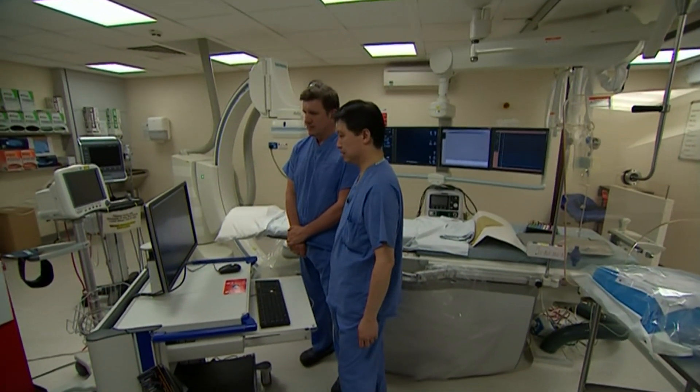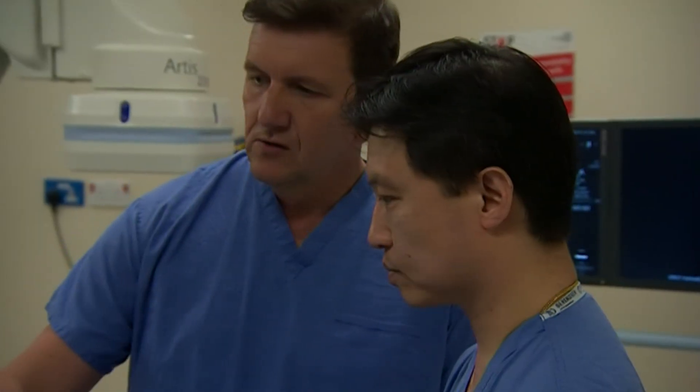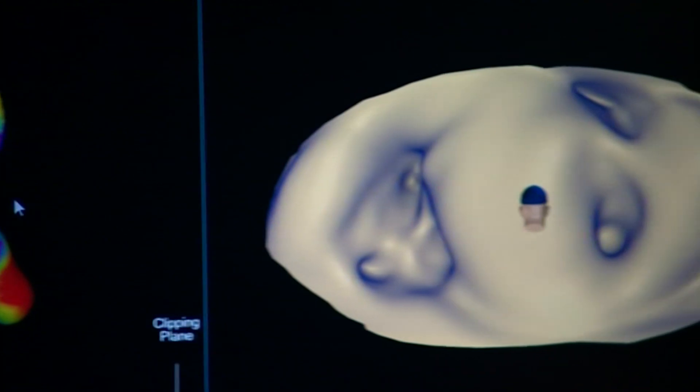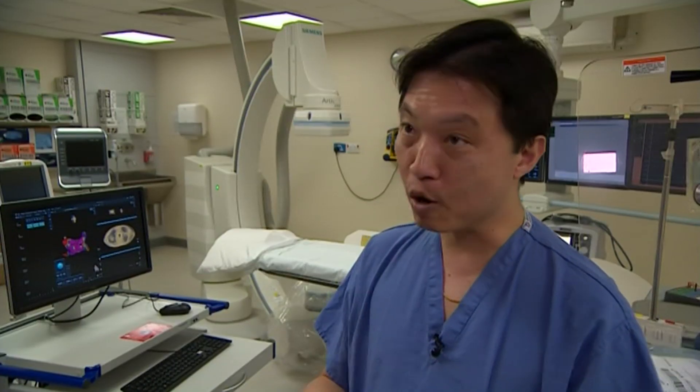It's a catheter probe that produces the new images, and it's here in Leicester's cath labs where it's been twice successfully put to the test. We've done two now, we're doing two next week, so we are going to learn more about the technology.